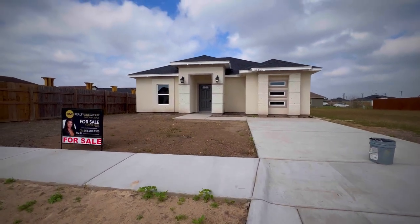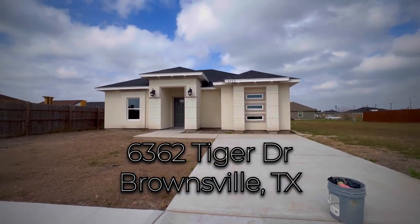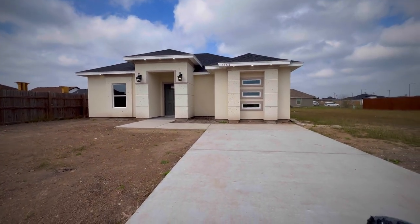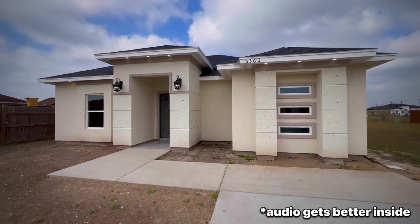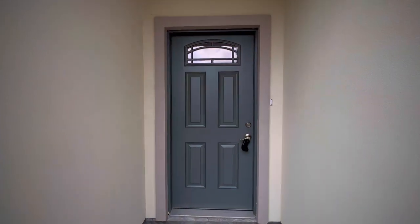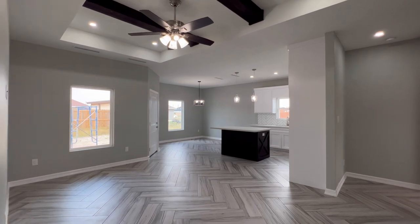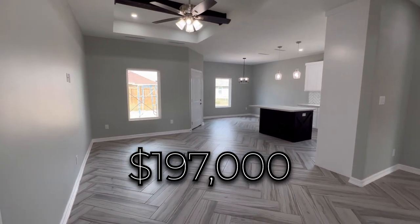What's going on guys, we're here back for another property tour. This time we're outside of 6362 Tiger Drive. It's a beautiful day here in Brownsville, Texas — very windy day, I apologize if the audio is not very good. This is a three bed, two bath, 1200 square foot home listed by Connie Uribe and built by Munoz Construction, at $197,000.